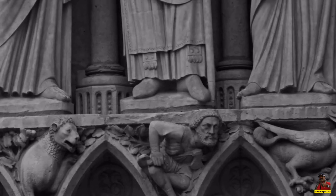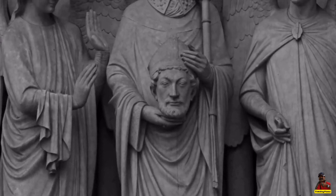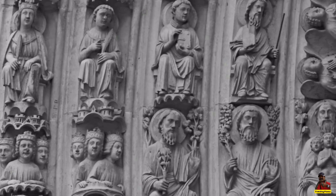Unlike older Romanesque construction, the sculptures and stained glass windows of Notre-Dame Cathedral show a strong influence of naturalism. It was one of the first Gothic cathedrals, and it was built during the course of the Gothic era.